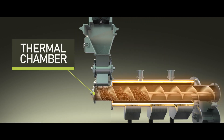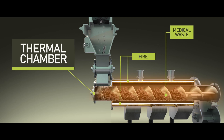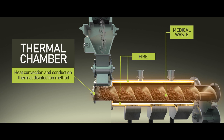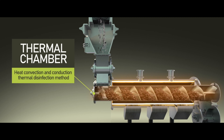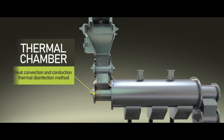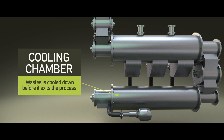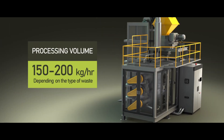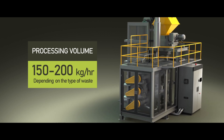The thermal chamber operates with no direct contact on the medical waste and the fire during operations, utilizing heat, convection, and conduction for its thermal disinfection methods. The medical waste continuously travels within the thermal chamber for proper treatment before going to the cooling chamber. The cooling chamber ensures that the waste is cooled down before it exits the process. The Pyroclave has a higher processing volume at 150 to 200 kilograms per hour, depending on the type of waste.